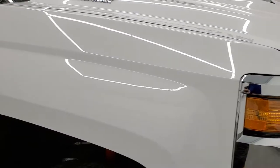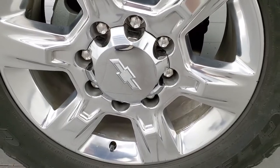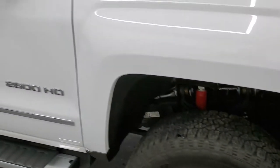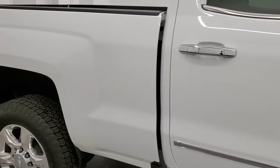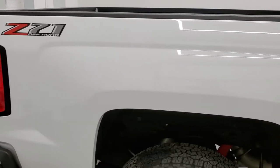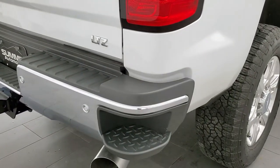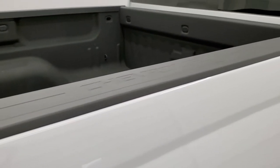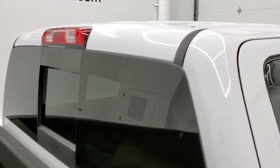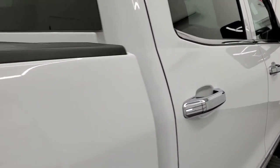Passenger side front fender, no dents or dings on there, and the passenger side rim is very nice as well — no scuffs or scrapes. As you go down this side of the vehicle, take note of how clean the body is, how reflective and mirror-like that paint is. We take these HD videos so if you are far away and cannot make the trip but you're still interested in purchasing the truck, you can see the truck, hear the truck, and have confidence in the vehicle before you even get here, so there are absolutely no surprises.